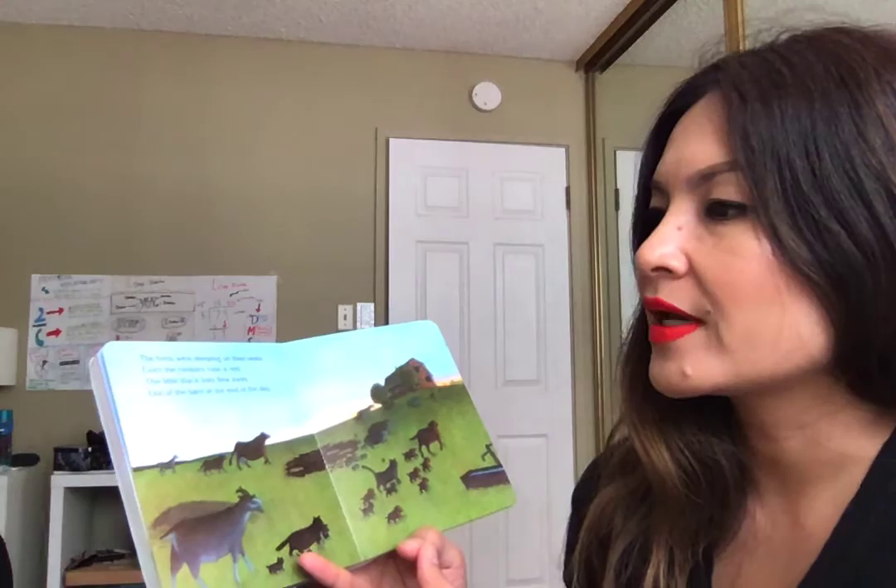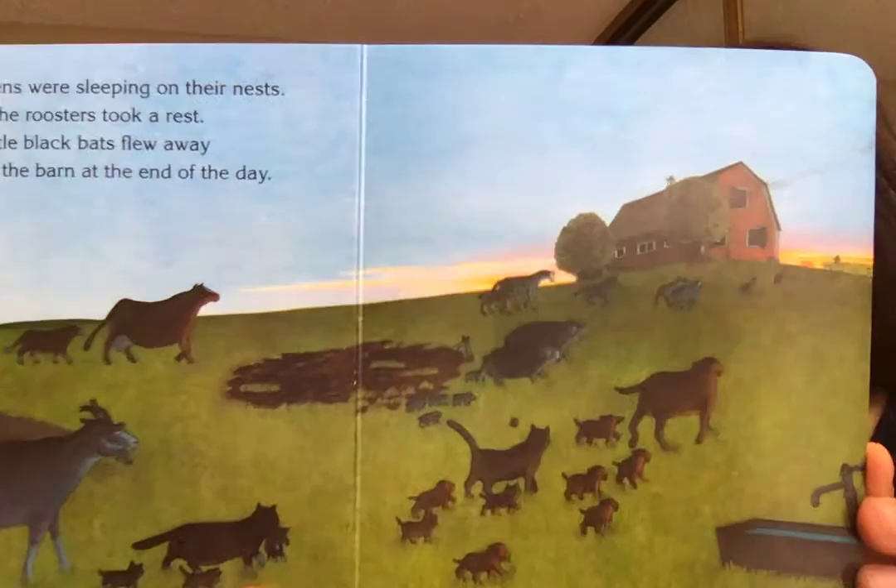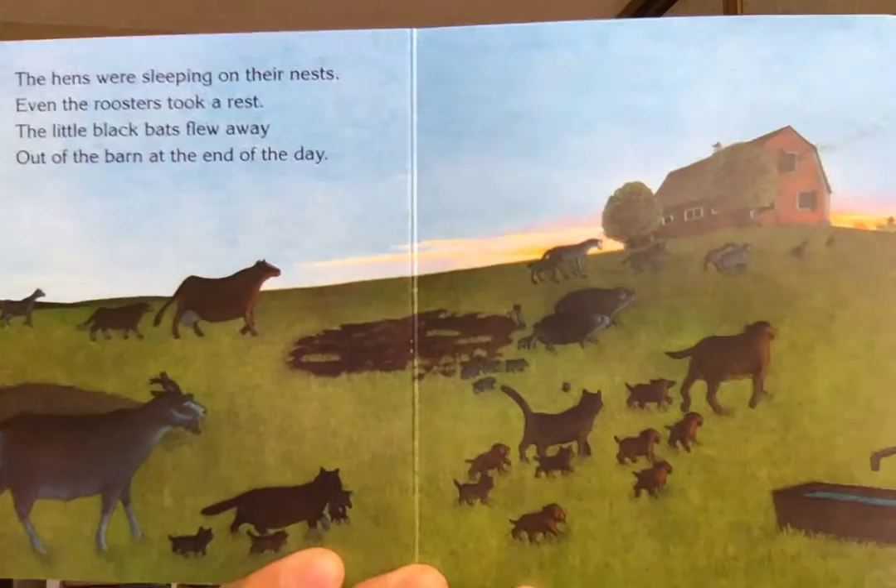The hens were sleeping in their nests, even the roosters took a rest. The little black bats flew away out of the barn at the end of the day. The bats are right here.